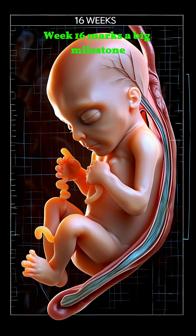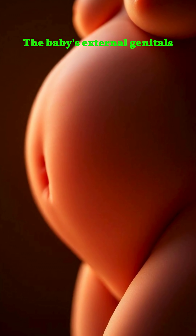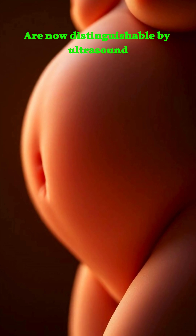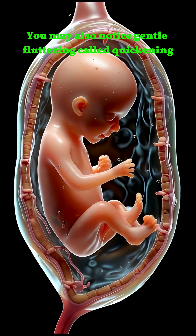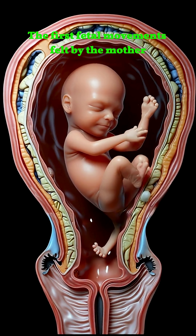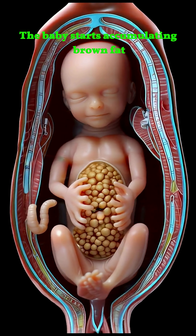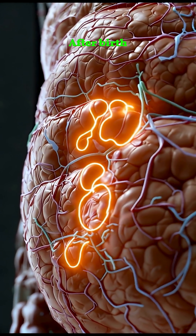Week 16 marks a big milestone. The baby's external genitals are now distinguishable by ultrasound. You may also notice gentle fluttering, called quickening — the first fetal movements felt by the mother. The baby starts accumulating brown fat, which helps with temperature regulation after birth. Sweat glands begin forming across the skin.